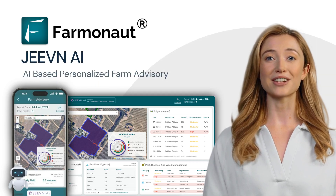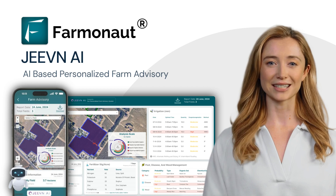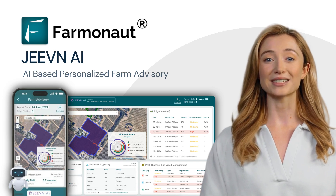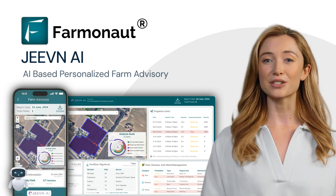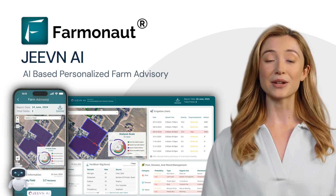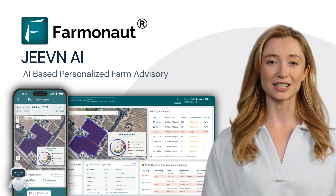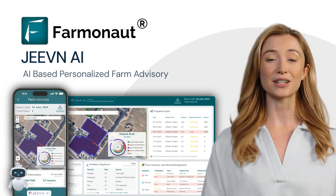Welcome to the future of farming with Jeevan AI, an innovative solution by Farmanaut Technologies. In an age where precision and efficiency are paramount, Jeevan AI steps in to eliminate the guesswork and bring science and technology to the forefront of agricultural practices. This powerful tool harnesses the capabilities of artificial intelligence to provide farmers with precise, actionable insights that ensure their farms thrive.